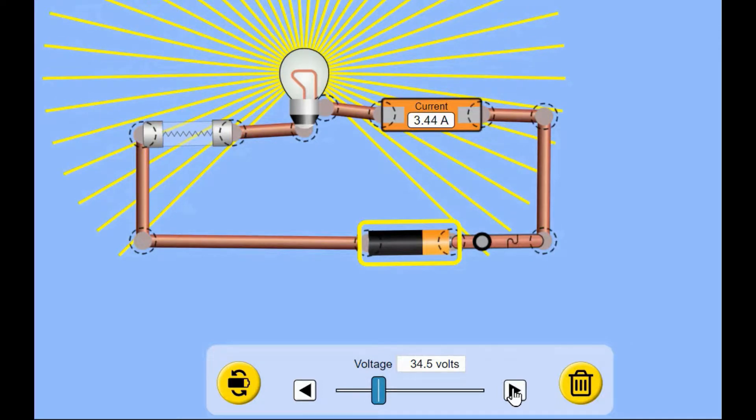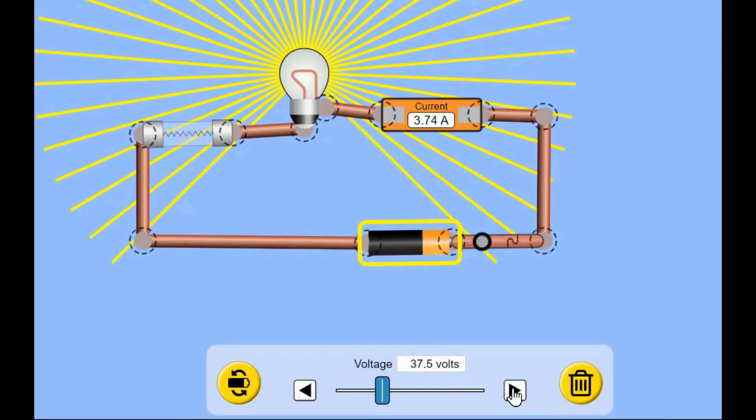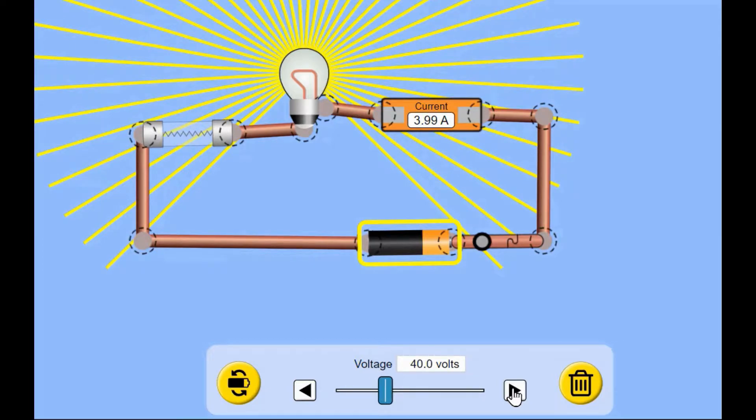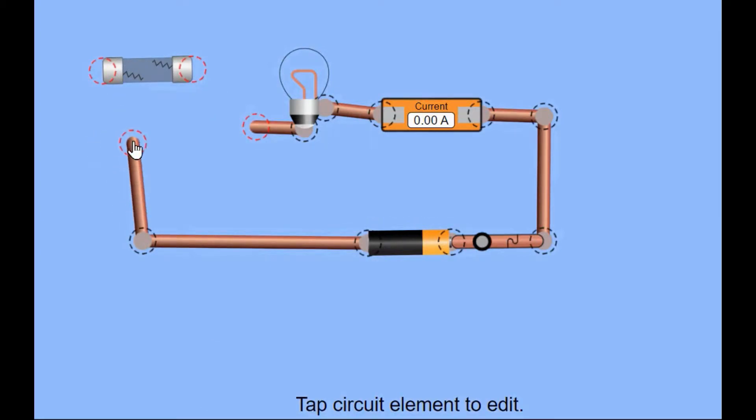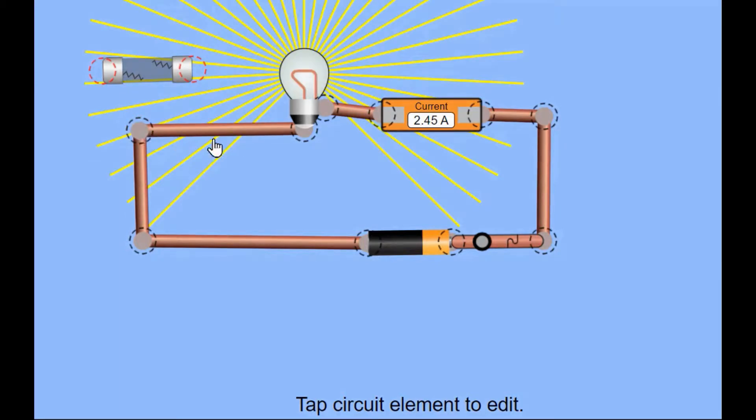Remember, the ampere rating of the fuse is 4 amperes. Until the current reaches 4 amperes, the fuse works and the bulb glows. Once the current reaches 4 amperes, the fuse burns itself and stops the flow of electric current to the bulb. The fuse has saved the bulb. Let us verify — by removing the fuse, we can see the bulb is still working fine. The fuse burnt itself and saved the bulb. This is only a representation. Any sensitive appliance may require proper current protection. If the current exceeds the limit, the appliance may get damaged. This is an example of how a fuse can safeguard an electrical appliance.